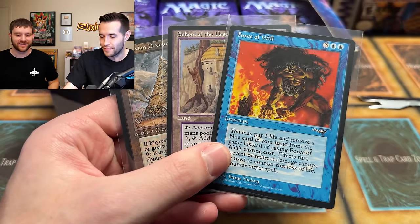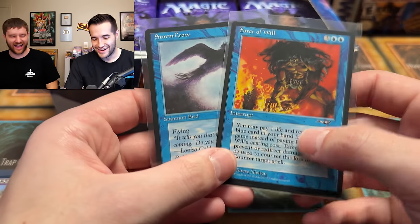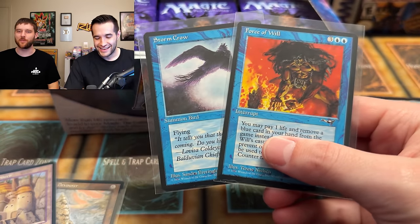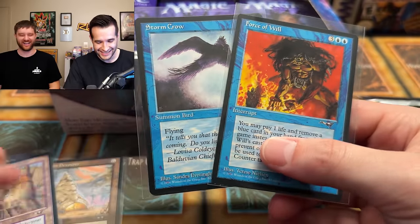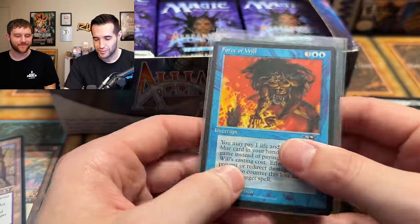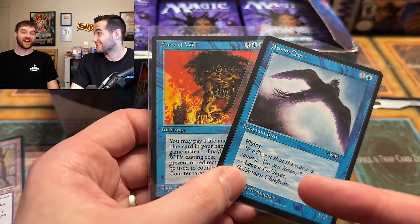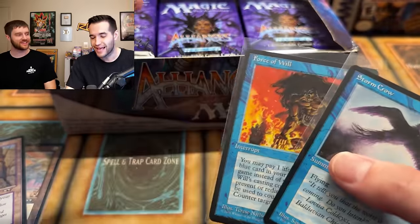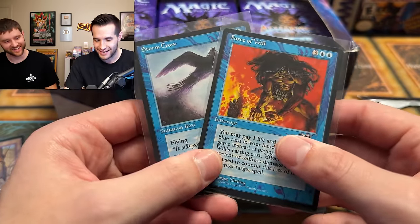They celebrate the epic combo: Storm Crow paired with Force of Will — the dynamic duo. The host is thrilled he dug the Force of Will directly out of the pack. 'I'm a wizard, Harry.' They reflect on having had some pretty good luck today. That Force of Will pack was incredible.